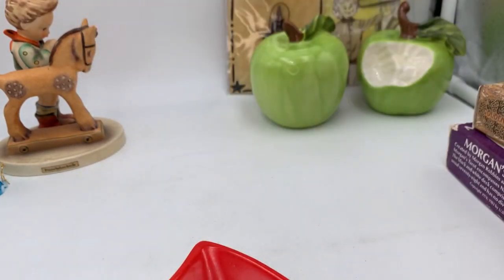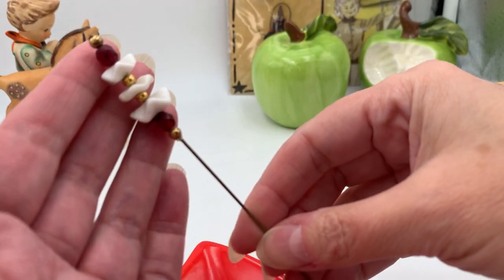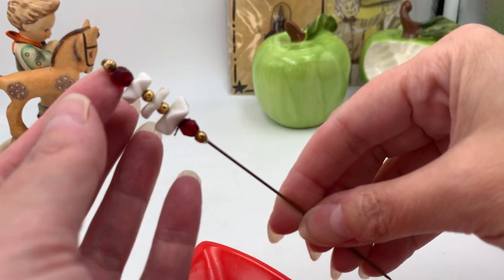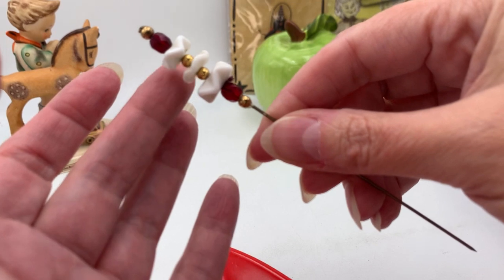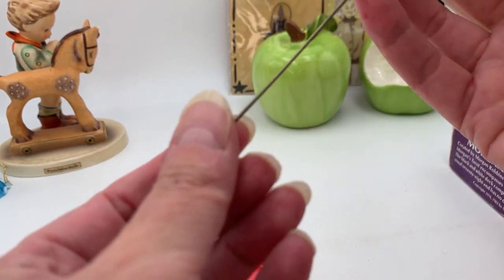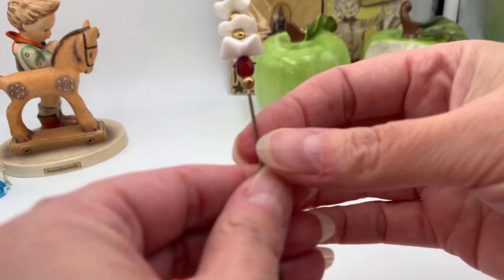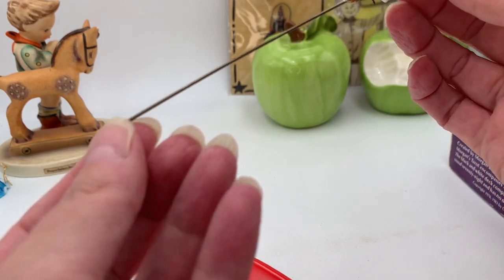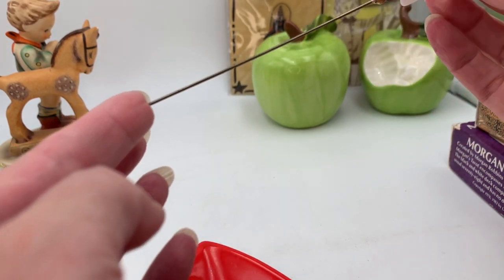This is a hat pin I got at the thrift store. I do have a small collection of hat pins and this one is really pretty — it has some gold beads, red beads, and white wavy ruffle beads with gold and red in between. I paid two dollars for it. I might keep this one but I'll look it up. These typically sell for about $15 to $25.